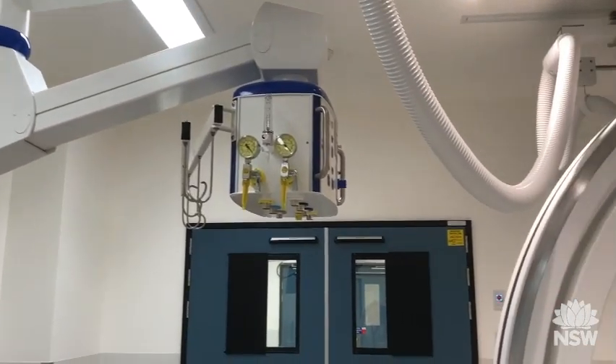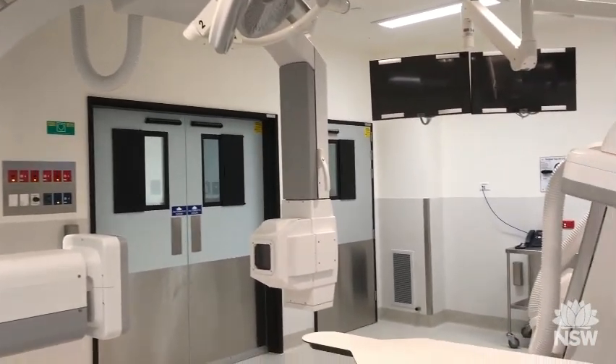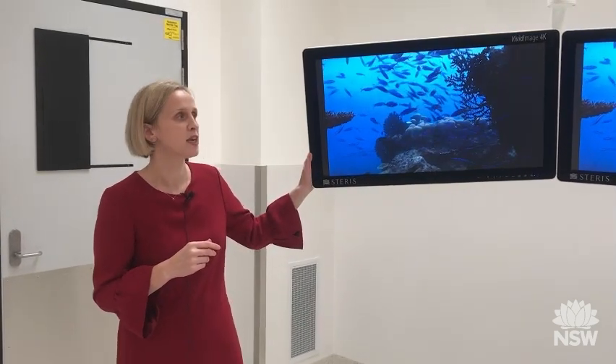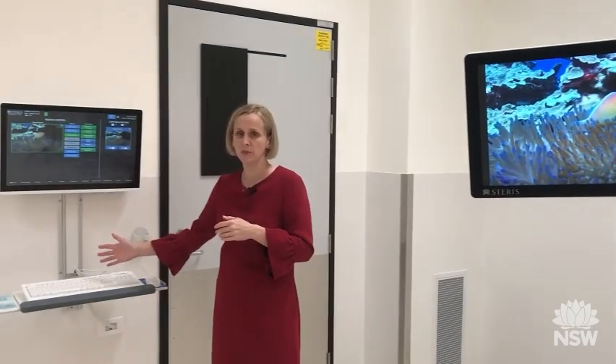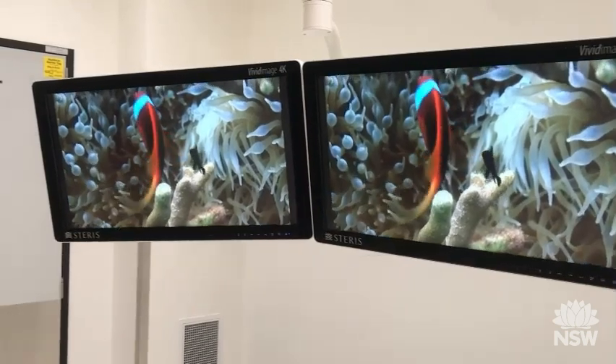We never had this facility here at Nepean before — now we can use imaging during our neurosurgery services. Another new exciting service we can offer here at Nepean Hospital is our digital operating room experience. We have lovely 4K screens which we can now use to transfer our patients' information and record our patients' procedures. This is all linked to this wonderful system here, so we can store all our patient images to our electronic patient record. We could never do this previously, and this is a wonderful way to ensure we maintain all our patient records together.